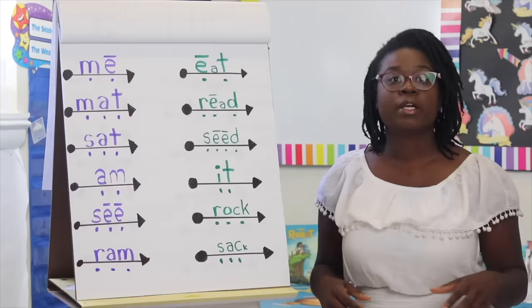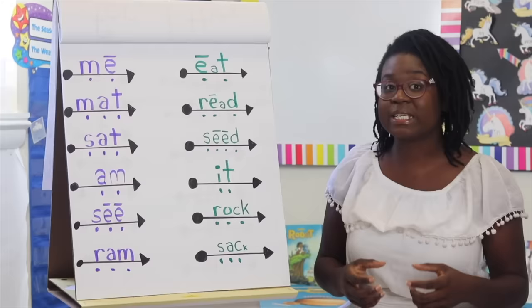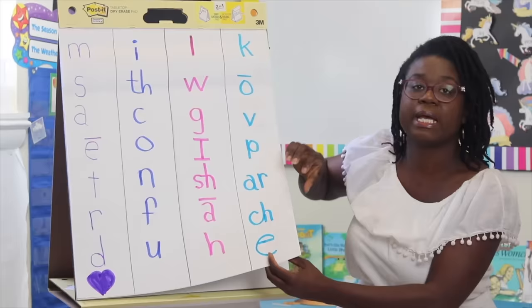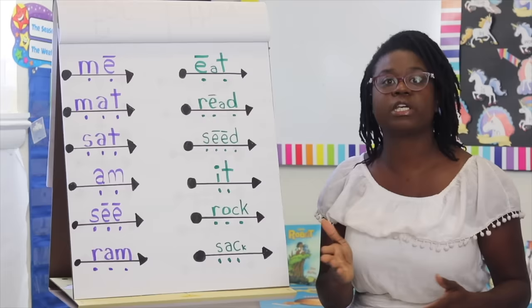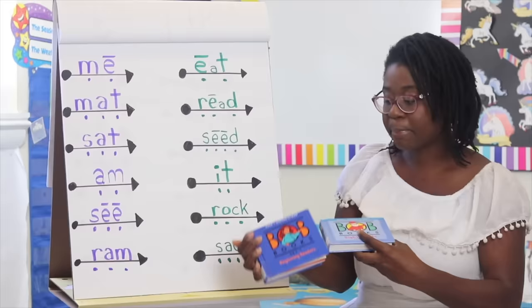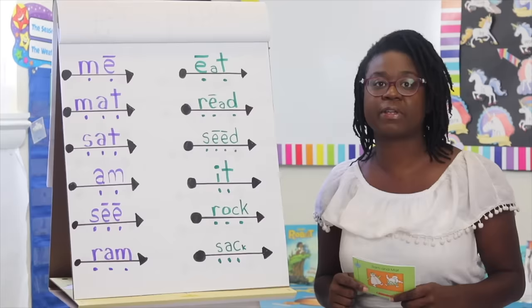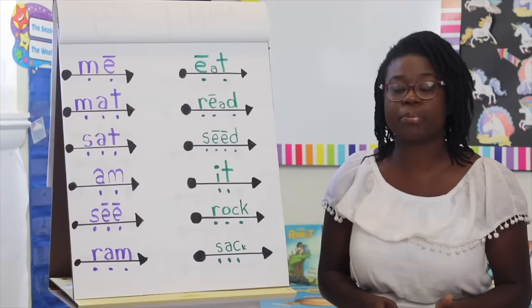Number five: once the child has some consonants and vowels under their belt, introduce decodable text. Decodable text uses a particular order of sounds so children can read entire books or passages on their own. Teachers use a service called Reading A to Z, which is subscription-based. Another really popular option is Bob Books. Bob Books are small decodable books, and children love saying 'I read an entire book by myself!' — that boosts confidence and makes the process a whole lot more fun. I'd highly recommend picking up some Bob Books after the child knows some letter sounds.